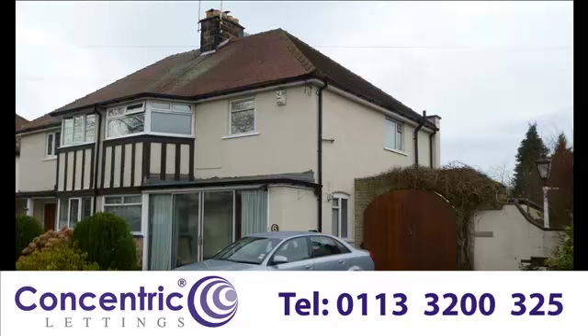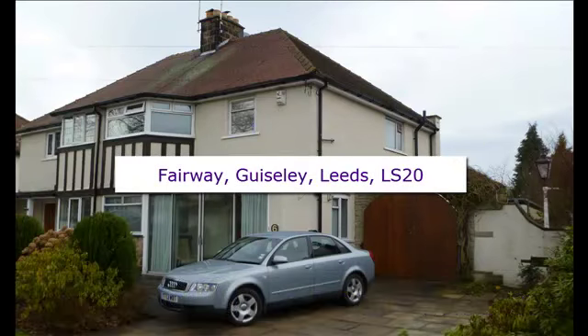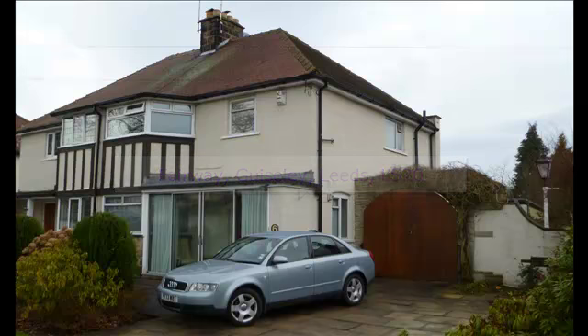Hello and welcome to Concentric Lettings. We're going to give you a walkthrough video tour of this house share with a double attic room in the much sought after Tranmere Park area of Guiseley, which is in the LS20 area of Leeds. This house has a driveway around the house with three spaces for parking your car.